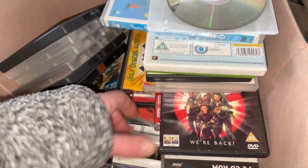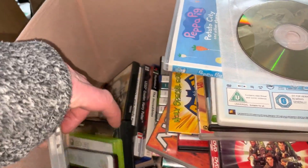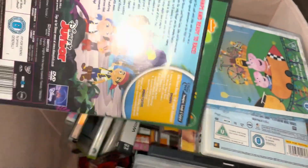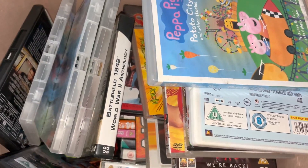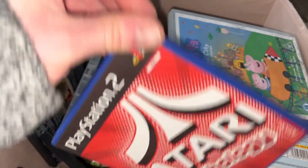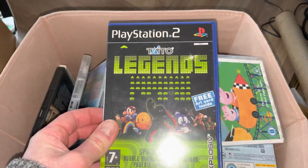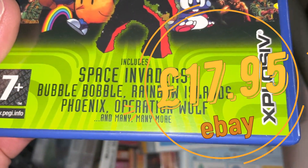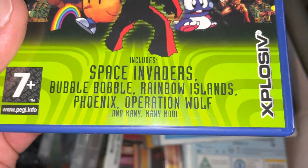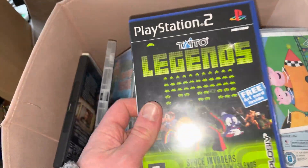Another one that sold is a Taito Legends game for the PS2. Here it is — Taito Legends. It includes Space Invaders, Bubble Bobble, Rainbow Islands, Phoenix, Operation Wolf and many more. Sold for a decent price.